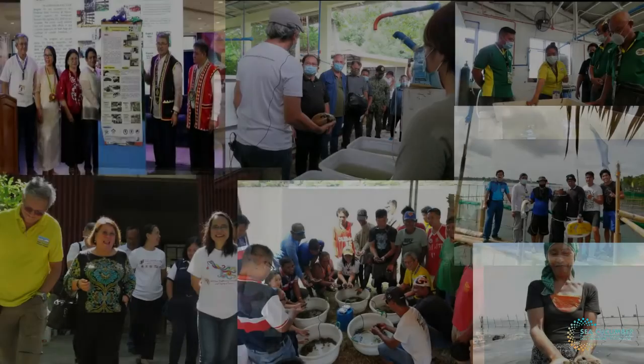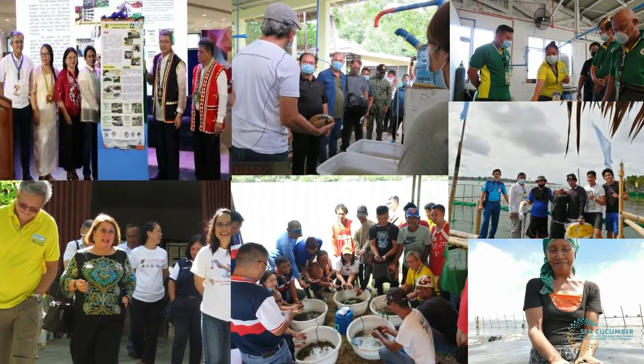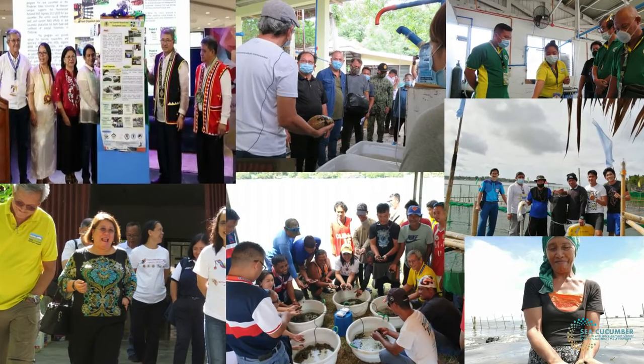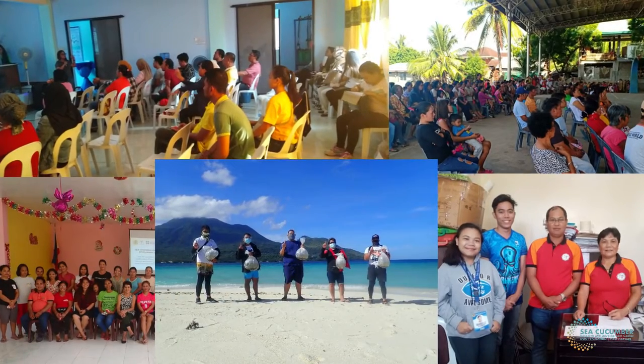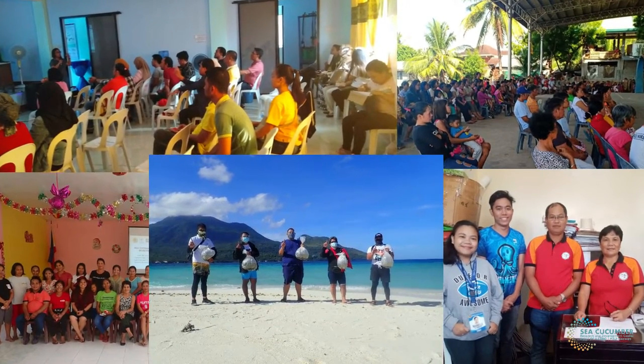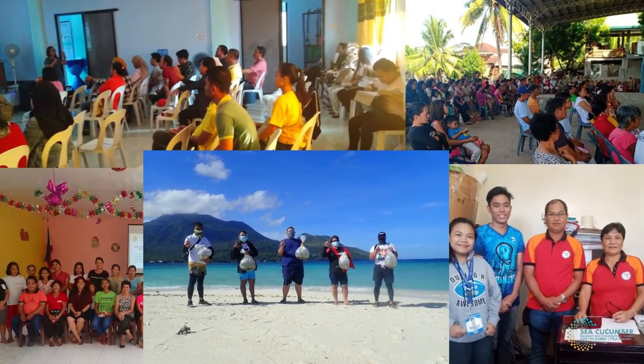Over the duration of the program, we have forged good partnerships with different institutions, LGUs, and local beneficiaries to arrange policies on sea cucumber resources in Mindanao and their implication towards conservation and management.